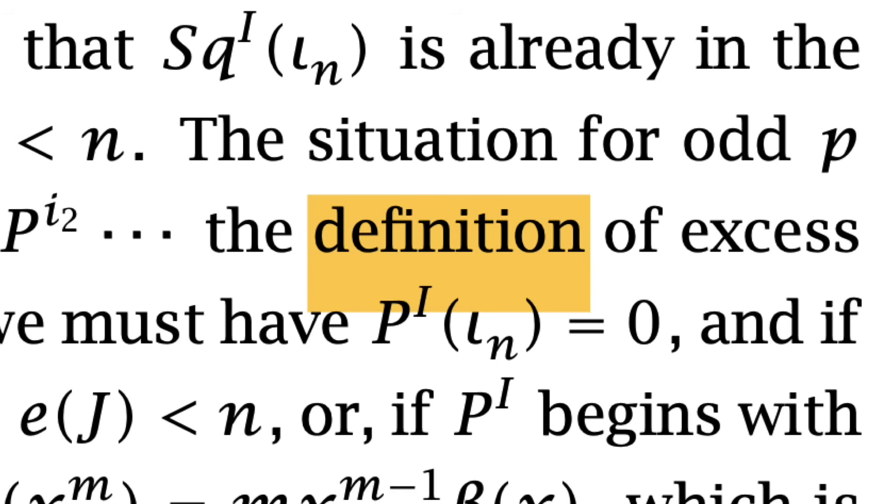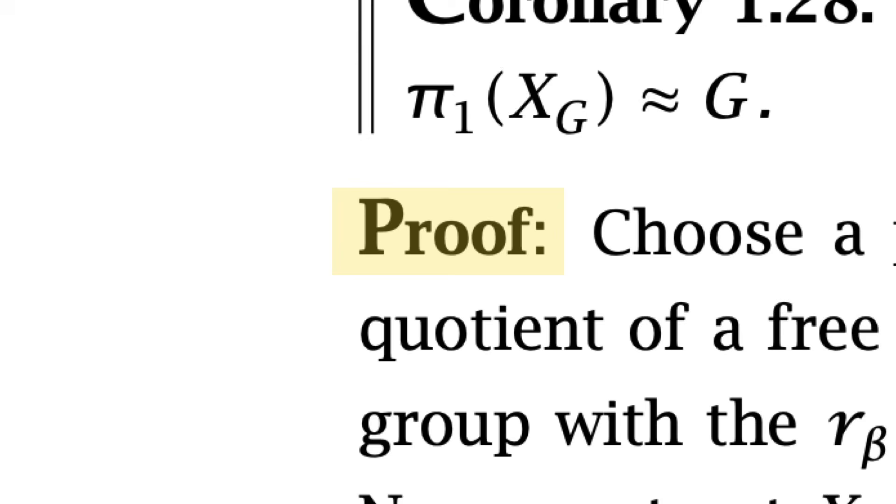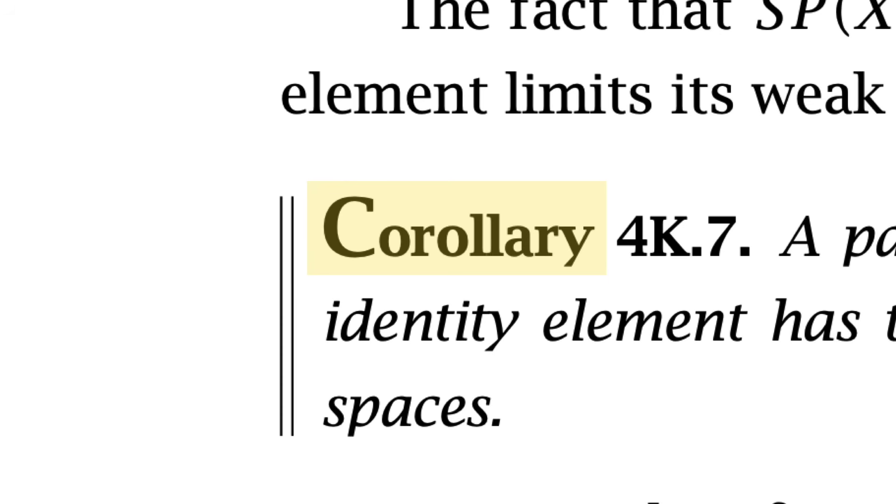Lemma, theorem, proof, definition, proposition, remark, corollary, lemma, theorem, proof, definition, proposition, remark, corollary — and so on.